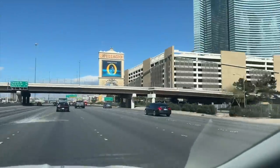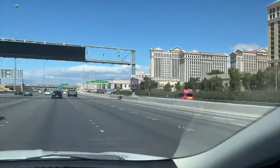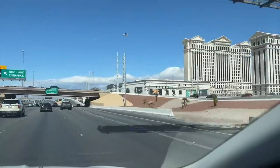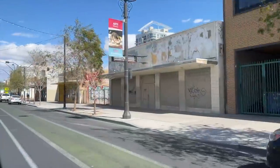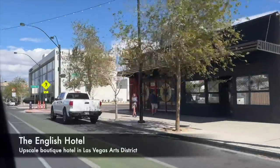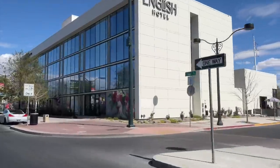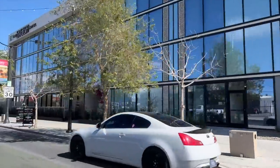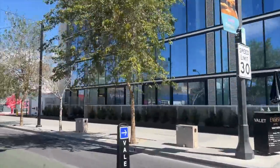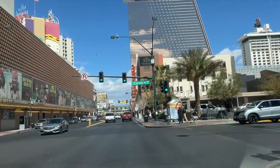On this bright and windy Sunday we are headed north on I-15, past the resort corridor and on to downtown Las Vegas. Here on Main Street is the Art District's most buzzworthy new property, the English Hotel — yes, it is open and we will be showing it to you next week.